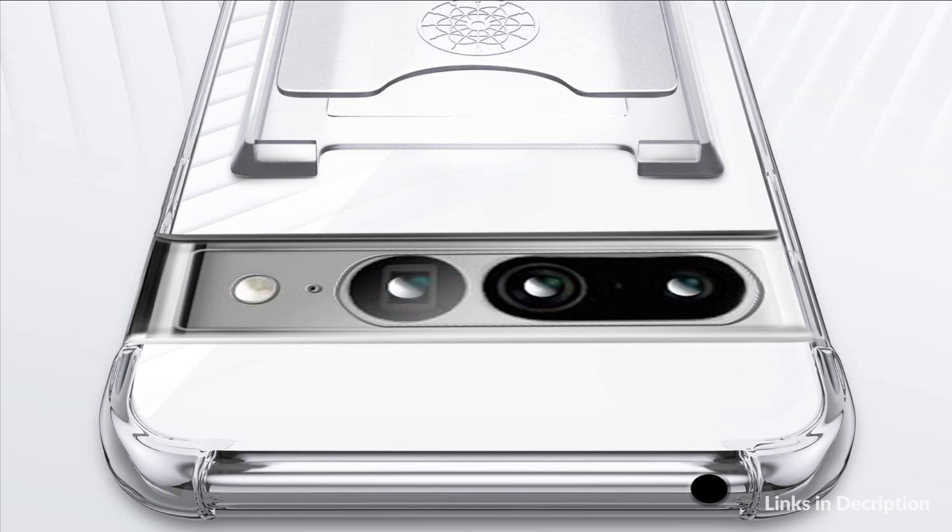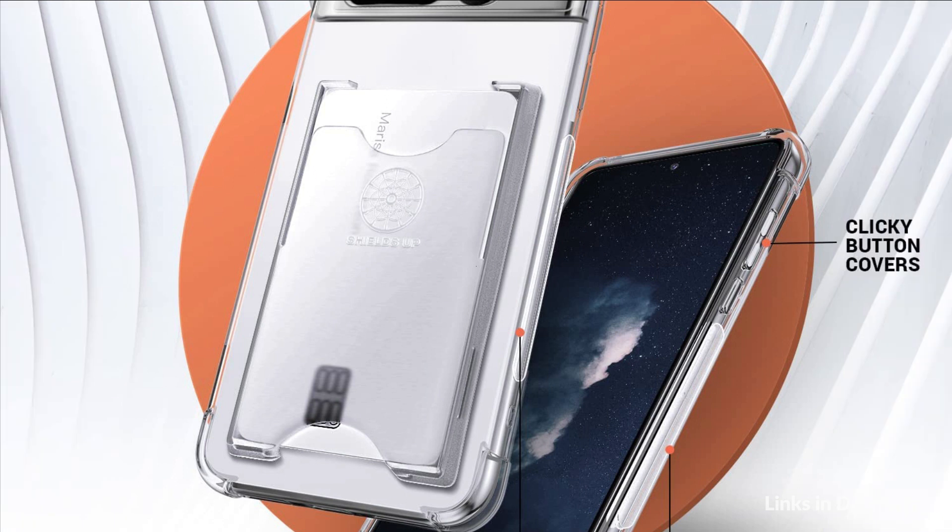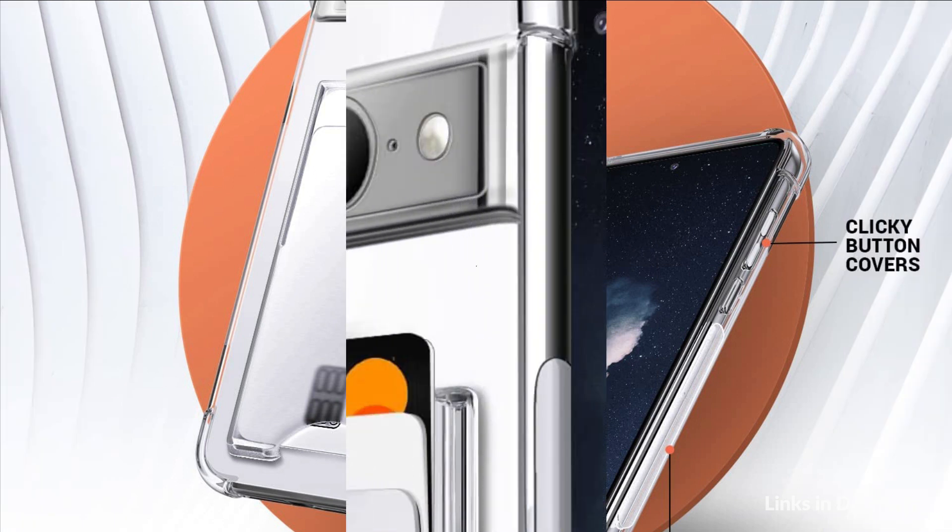The TPU bumper case has raised edges to protect your smartphone from daily scratches, bumps, shocks, and accidental drops. It provides easy access to all controls and features, with precise cutouts for speakers, camera, ports, and buttons.